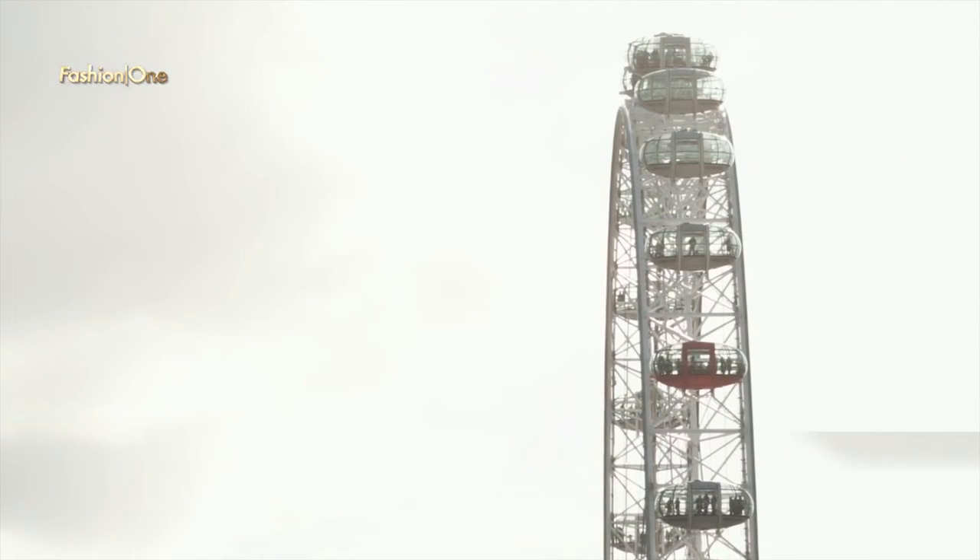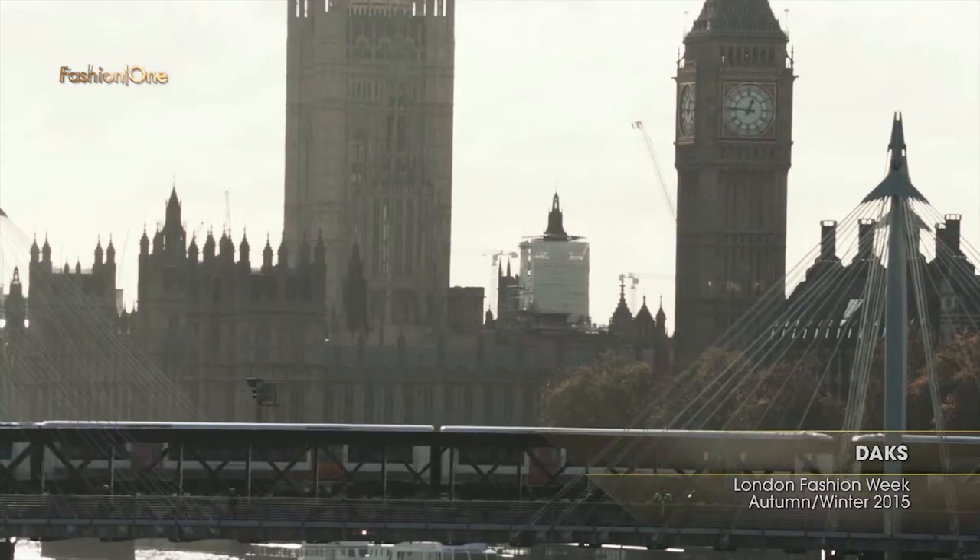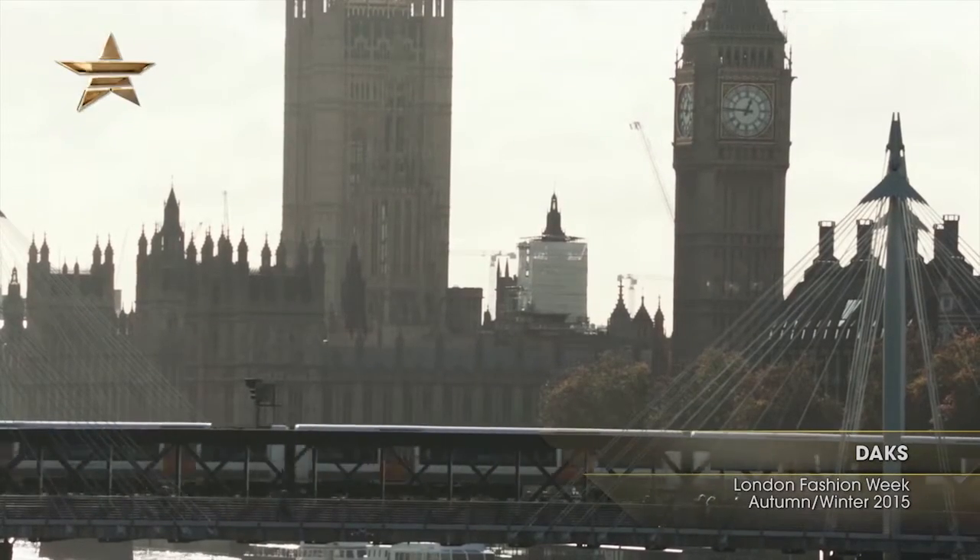Hi and welcome to London Fashion Week. I'm Stephanie and as ever I'm here to bring you the latest fashion news from one of the hottest fashion capitals and events in the entire world. It is London Fashion Week and I'm not here to disappoint because I'm taking you backstage for an exclusive at DAKS.